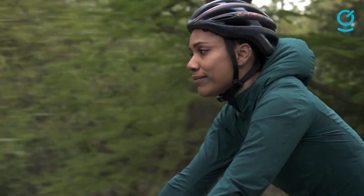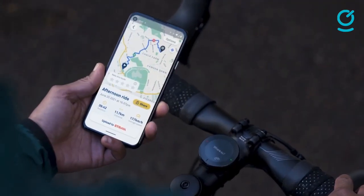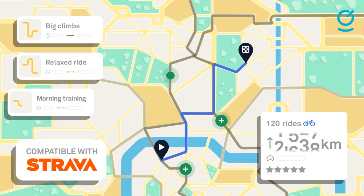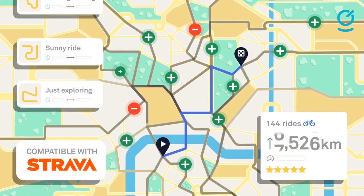This sleek looking GPS ride computer is designed for simplicity. Strava support, intuitive app integration, and seamless feedback make the Beeline Velo2 an impressively useful device for the modern rider.